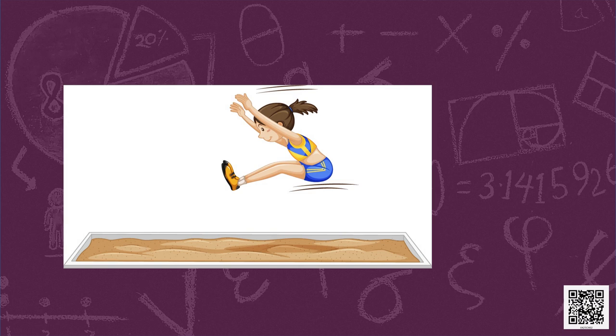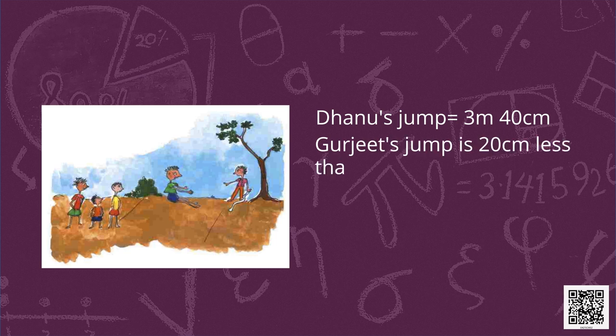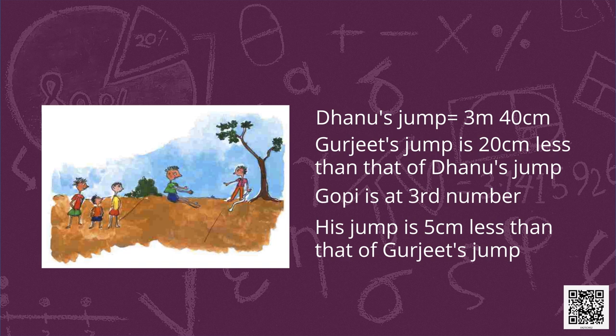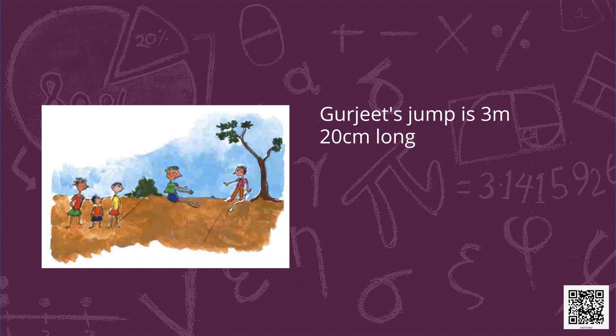Some children are taking part in a long jump. Dhanu's jump is the longest — 3 metres 40 centimetres. Gurjeet is in second place; his jump is 20 centimetres less than Dhanu's, so it is 3 metres 20 centimetres. Gopi is third; his jump is 5 centimetres less than Gurjeet's, so Gopi's jump was 3 metres 15 centimetres long.